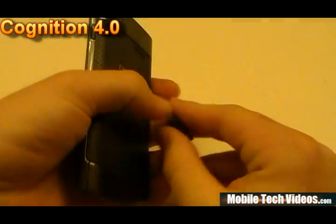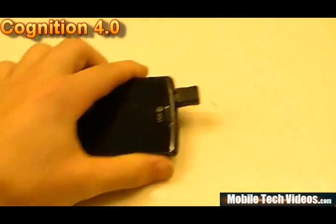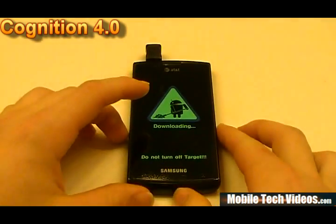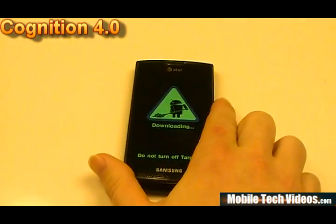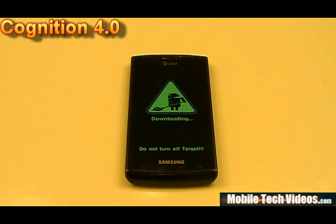Keep in mind that we do have the download mode jigs available for $10 in the product section of our website. They've been selling really well and I couldn't live without mine. It's as easy as popping the jig in, set it down, boom — download mode, ready to flash. Don't wait until you break your phone, pick one up today. Anyway, that's Cognition 4 from Design Gears for the Samsung Captivate.